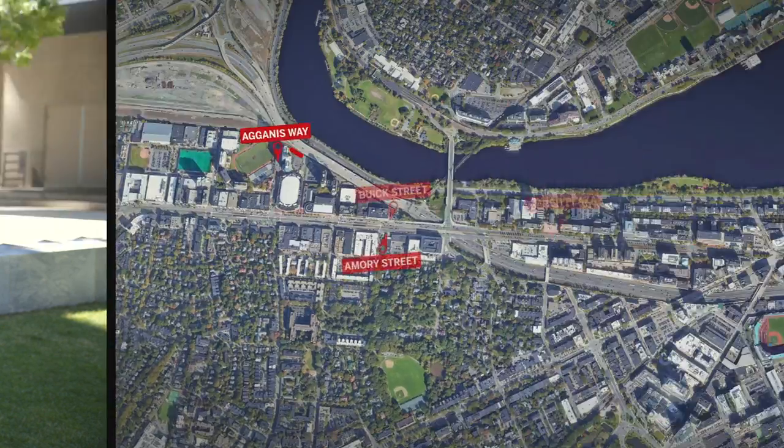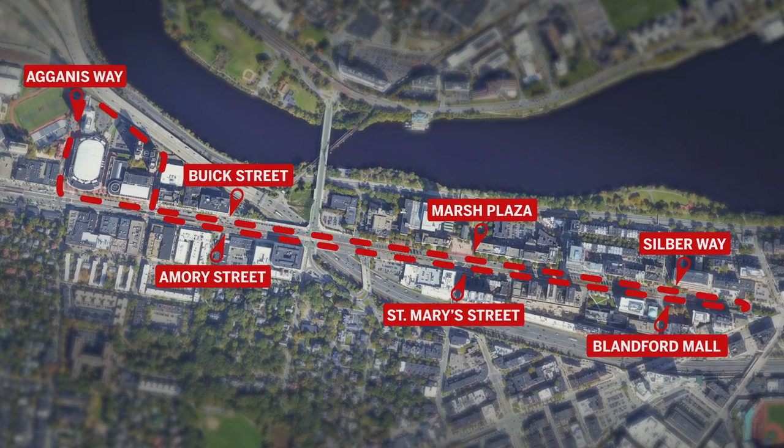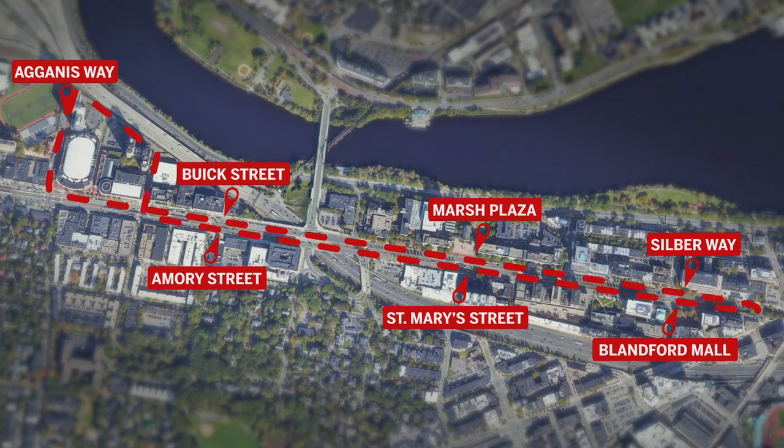The BU shuttle is basically a series of different bus services that will take you around campus. The most common one is the one on CommAV — every 20 minutes it goes around CommAV in a loop.